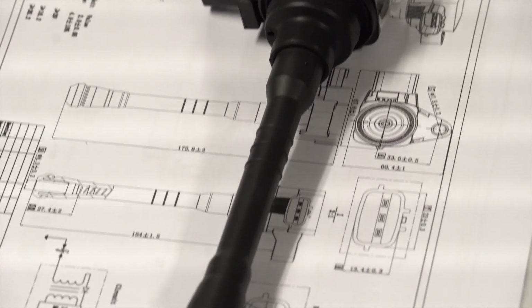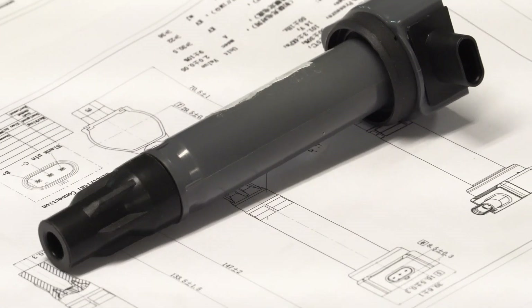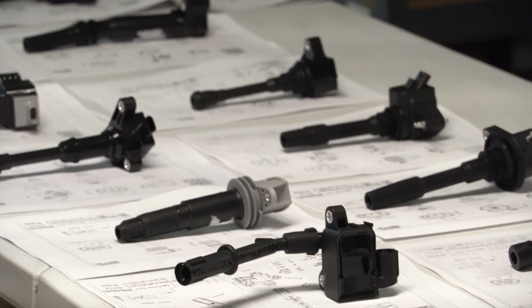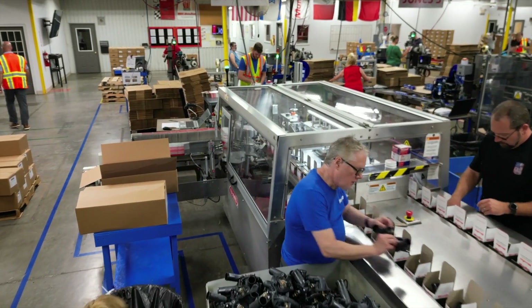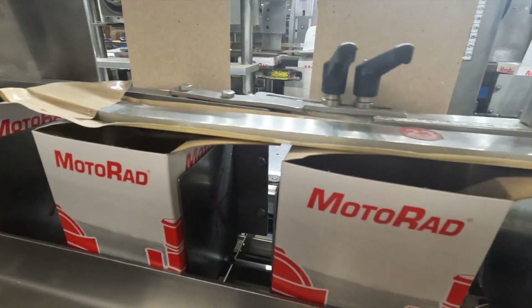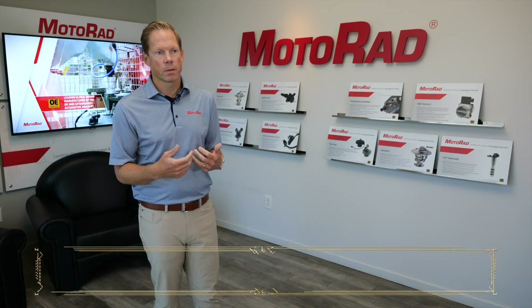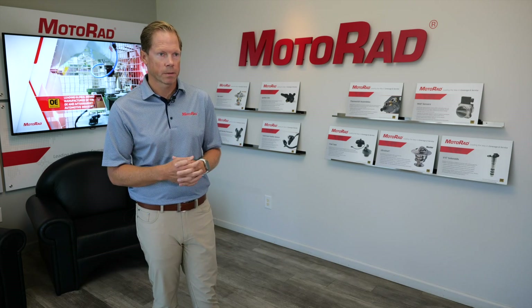Ignition coils, which the company began supplying in 2017, are another great example of answering an opportunity by establishing trust in the marketplace — by thinking of themselves as a quality-first manufacturer. You can purchase ignition coils all over the world at varying levels of quality, but Motorrad chooses to partner with the highest quality standards — IATF, OEM, Tier 1 standards — to make sure that when a product is delivered in their box, the person opening it has the best experience. The feedback from the market has been humbling: the quality standards are the best in the market.